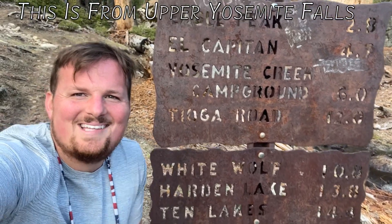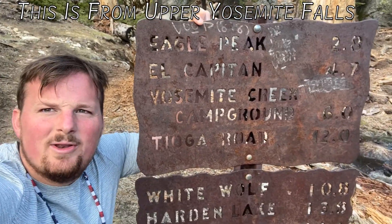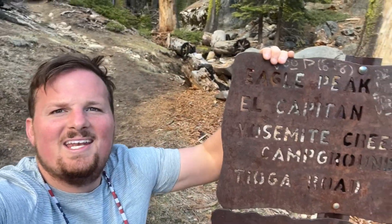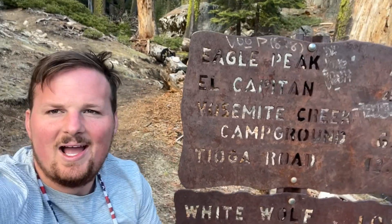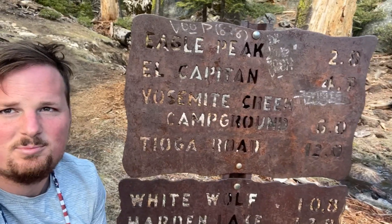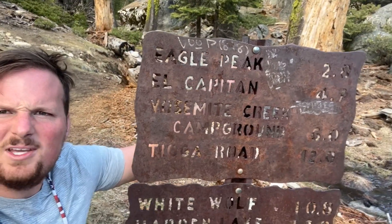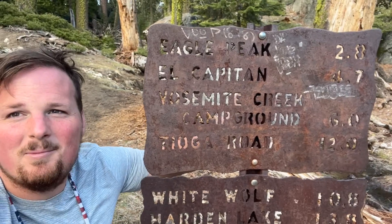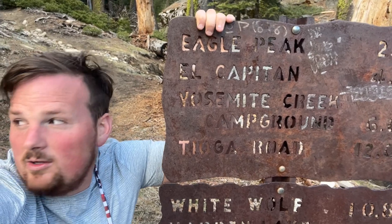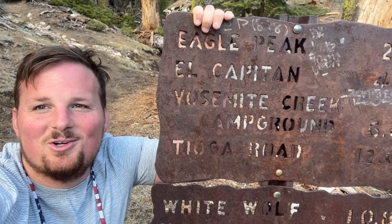We are on our way down. We did Eagle Peak, which is 2.8 miles, though it's a bit weird because you're on the main trail but have to hike half a mile out and half a mile back to reach it — all uphill of course because it's a beautiful view. El Cap from here is 4.7 miles away. Fantastic experience overall. We are dog tired with still three more miles left to reach the valley floor, but we are super stoked we did it.